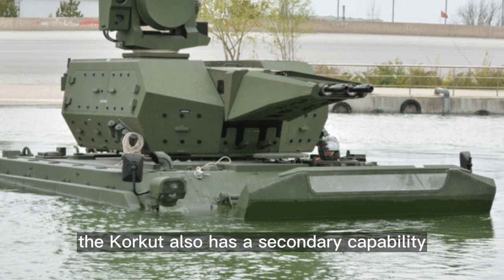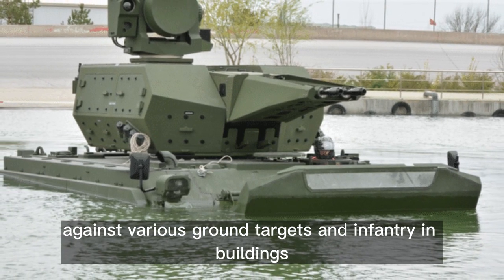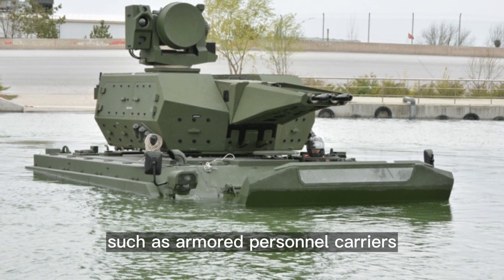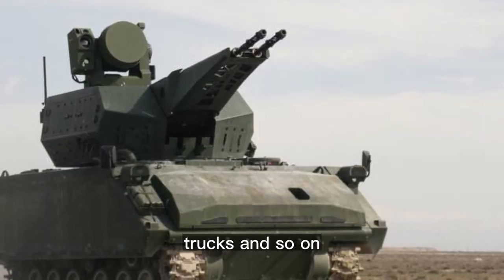The Corkut also has a secondary capability against various ground targets and infantry in buildings. It can easily destroy most lightly armored vehicles, such as armored personnel carriers, most infantry fighting vehicles, self-propelled artillery systems, trucks, and so on.